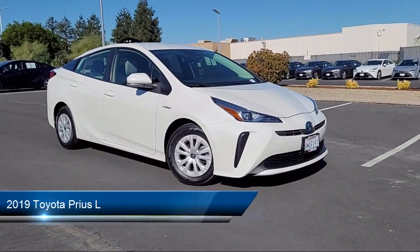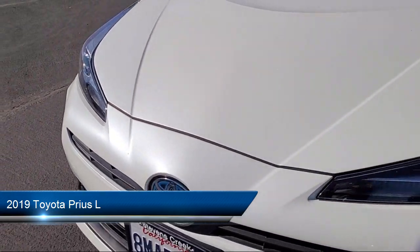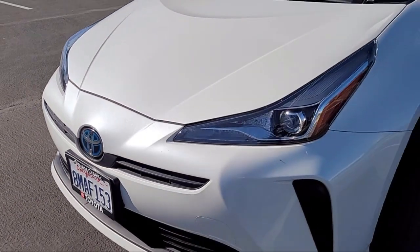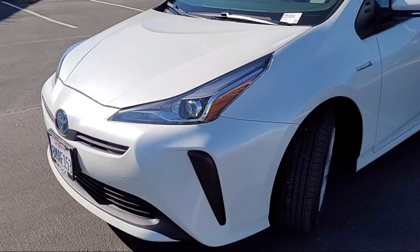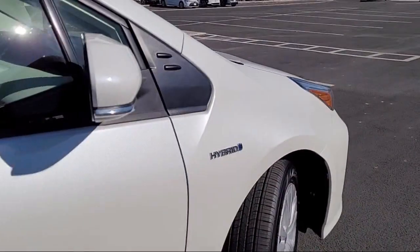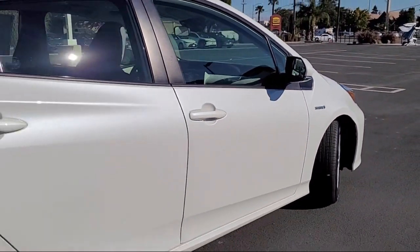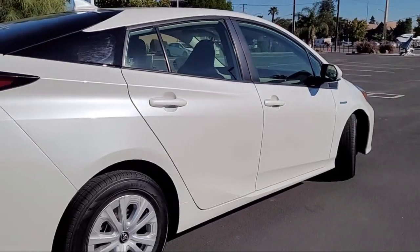It comes equipped with Lane Keep Assist, Front Collision Mitigation, Driver Monitor, Auxiliary Audio Input, LED Headlights, Climate Control, MP3 Player, Bluetooth Smartphone Integration, Passenger Airbag, Stability Control, and has less than 40,000 miles on the odometer.